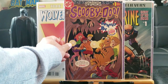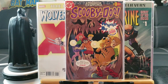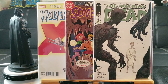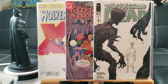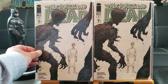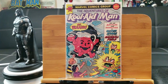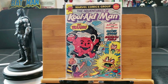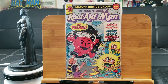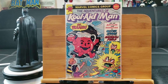Here's Scooby-Doo number one, presented by Burger King — one of those giveaway comics. And here's The Walking Dead number one, a special Emerald City Comic-Con exclusive. And The Adventures of Kool-Aid Man — yes, he had his own comics. They basically made comics of everything you can think of.